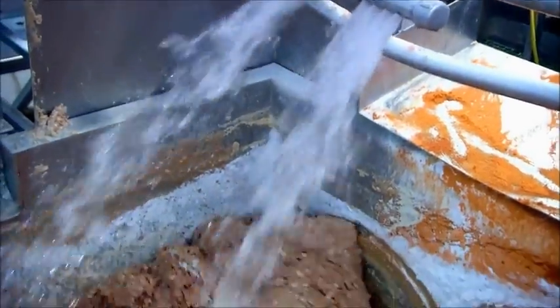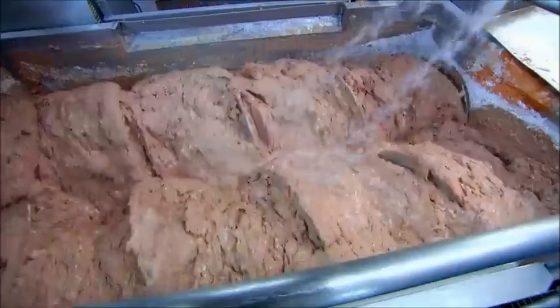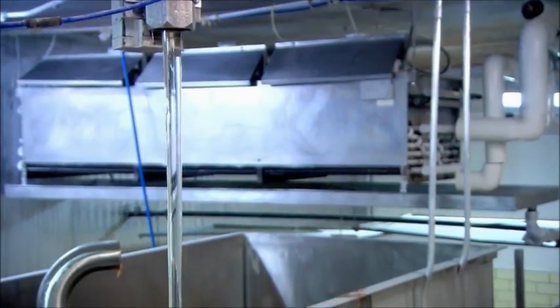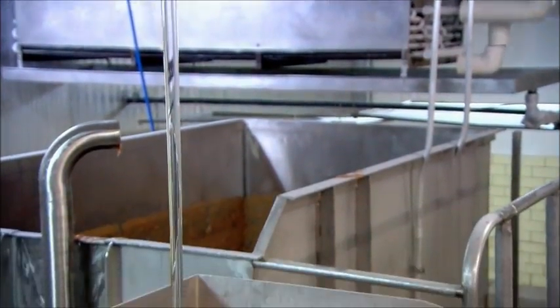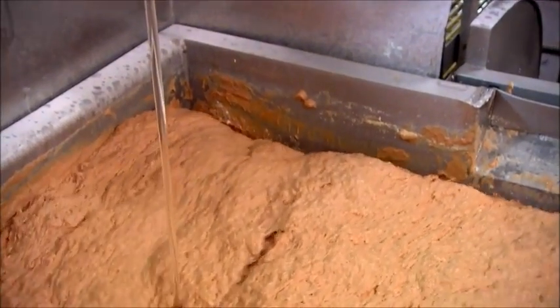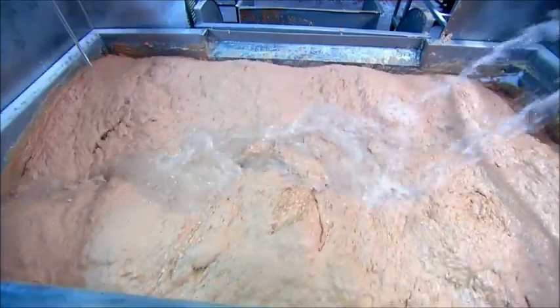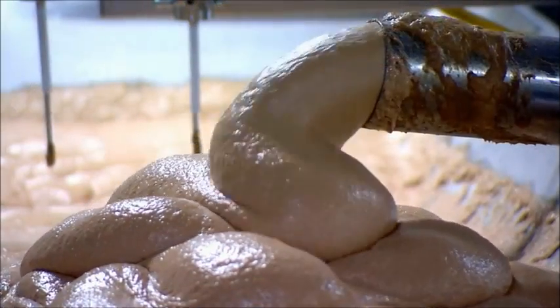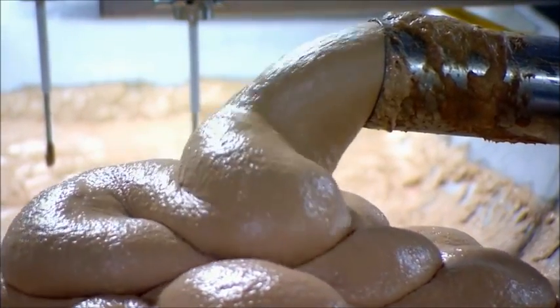Water is sprayed into the mix, and everything is blended together in a big vat. Corn syrup adds a dash of sweetness. The addition of even more water helps to disperse the ingredients and make the hot dogs juicier. Another machine then purees the meat batter into a fine emulsion and vacuums out any air.